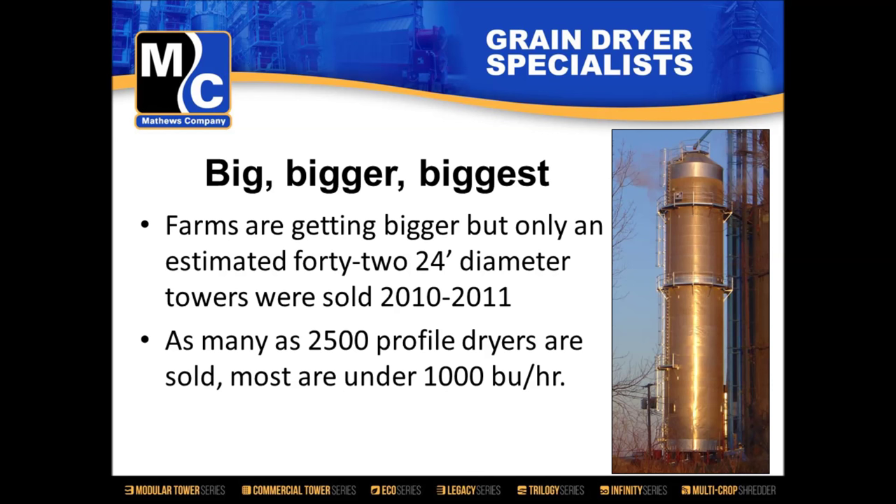This next data point is very interesting. In 2010, which was a great dryer year, there were around 2,500 profile dryers sold in the United States, and most of those were under 1,000 bushels an hour. We don't get our market share in that space, yet we do have great name recognition there and a lot of dealers that support that size installation. So we thought: let's take a look at that.